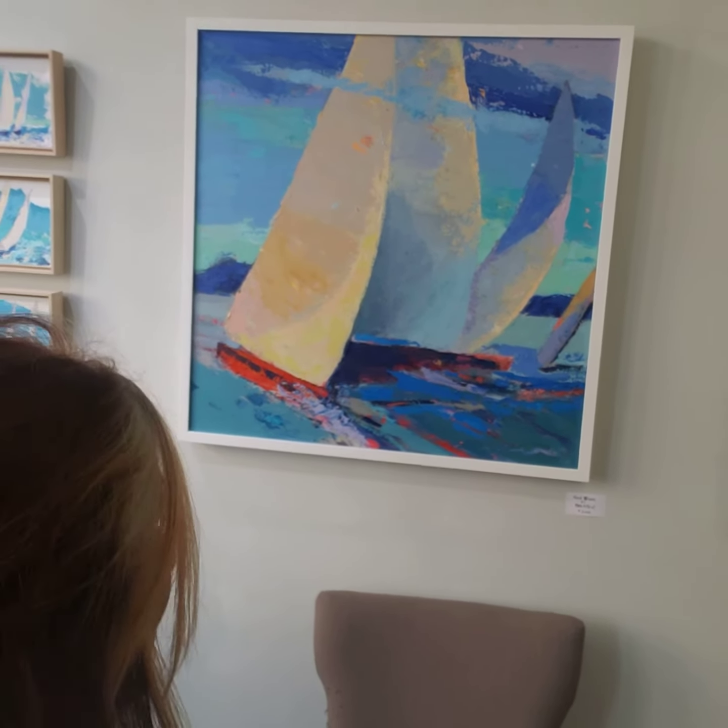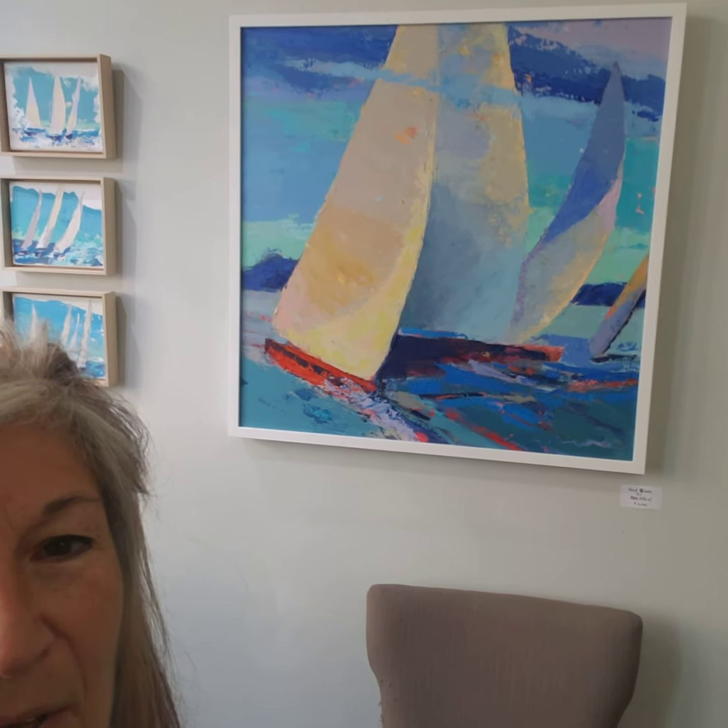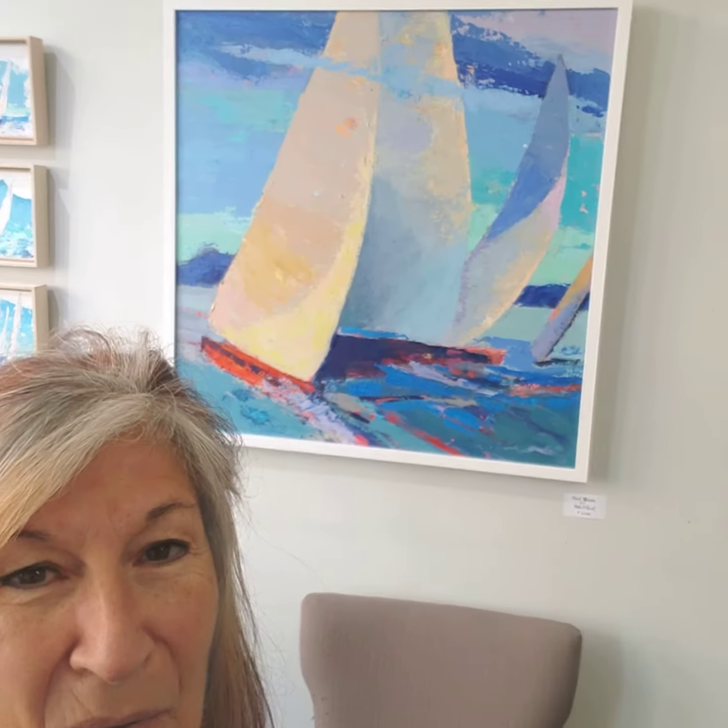three acrylic, quick regatta scenes, which I love. They're fast. They're easy to do. This is called Windblown, and it's a large oil that will beautify any spot it goes in. I love the crispness of it. This is Consummate,